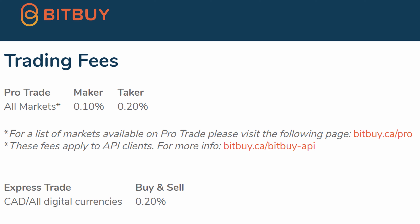If you use Pro Trade, you can use market or limit orders and will only be charged a 0.1% maker fee — meaning your trade added liquidity to the market — or a 0.2% taker fee — meaning your trade took away liquidity from the market. If you don't understand maker/taker fees, then maybe you should just stick with Bitbuy Express.